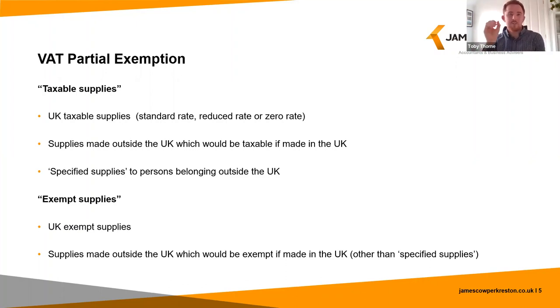For the purposes of this webinar I'm going to refer to all of these supplies as taxable supplies and the input tax on the related expenditure as taxable input tax. Input tax which relates to UK exempt supplies, or supplies that would be exempt if made in the UK — other than the specified supplies just mentioned — cannot be claimed unless below the de minimis limits, which I'll cover in more detail later on. I will refer to these in this webinar as exempt supplies and the related input tax as exempt input tax.